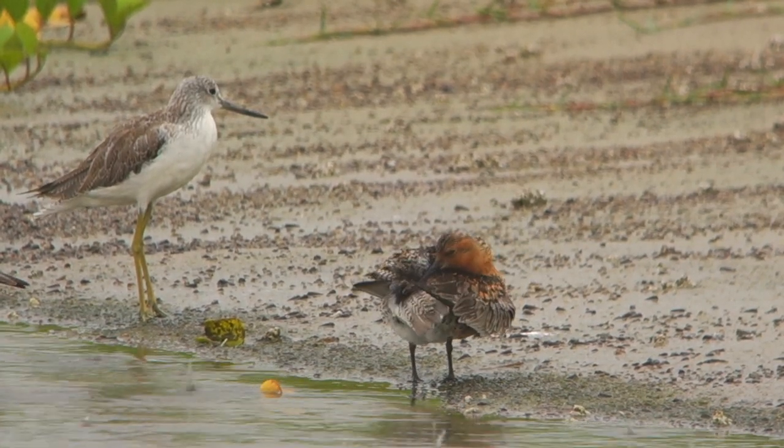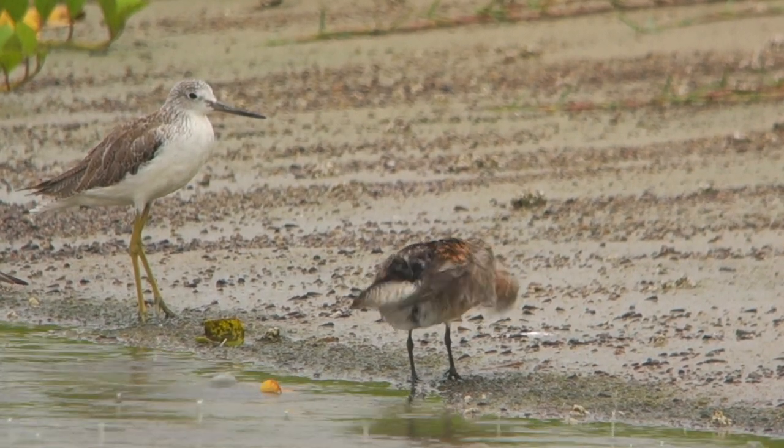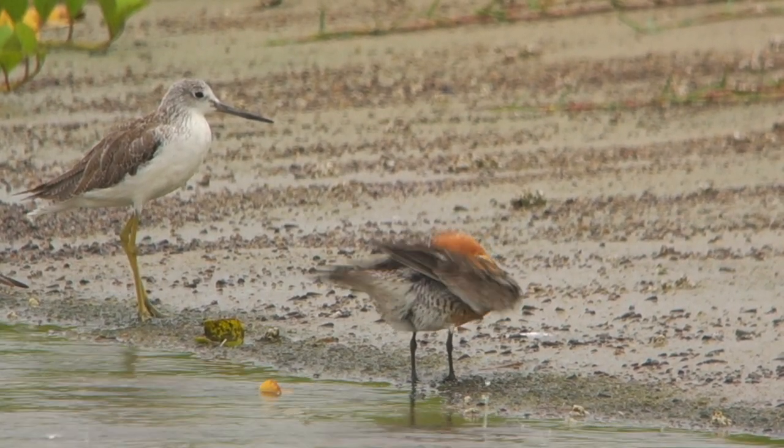Next to the red knot there are a couple of common greenshanks, and you can also hear the calls of marsh sandpiper and black-winged stilt in the background.